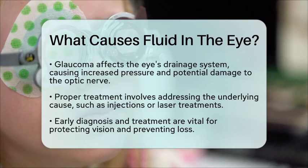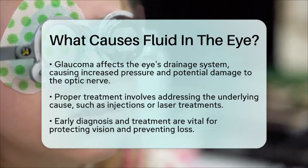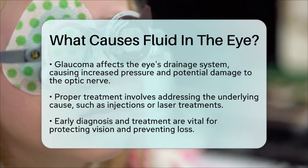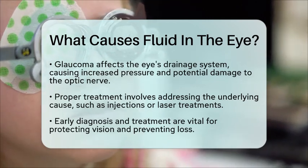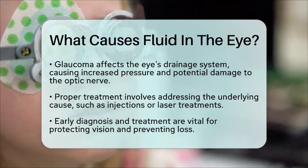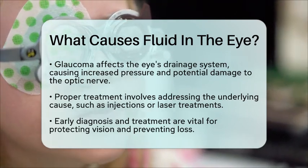Understanding the cause of excess fluid in the eye is crucial for proper treatment. Treatments often involve addressing the underlying condition, such as anti-VEGF injections to stop abnormal blood vessel growth, laser treatments, or surgery.